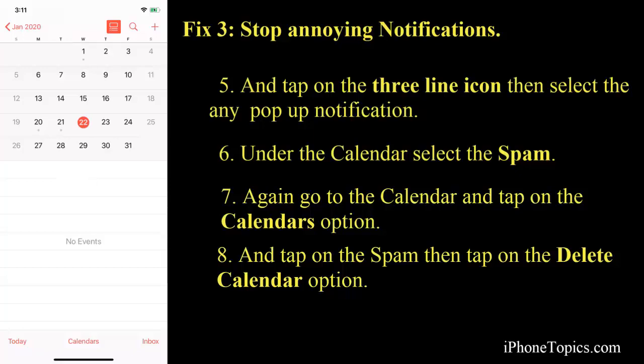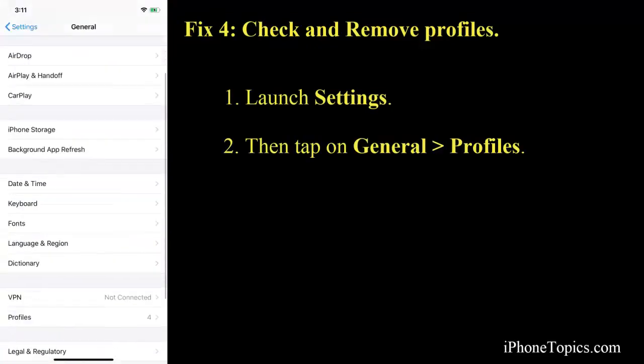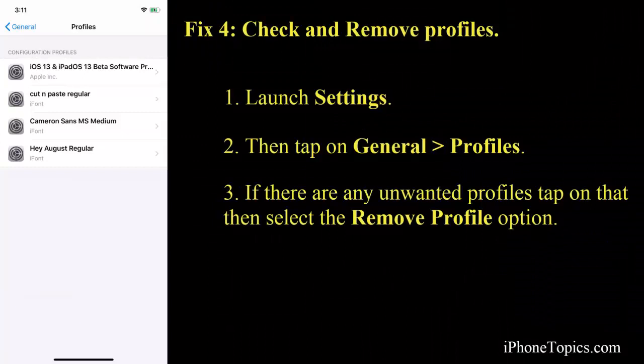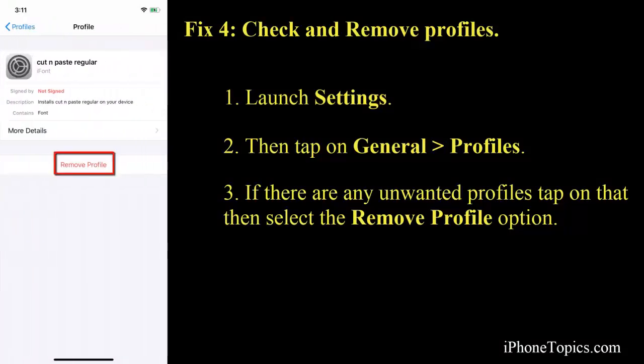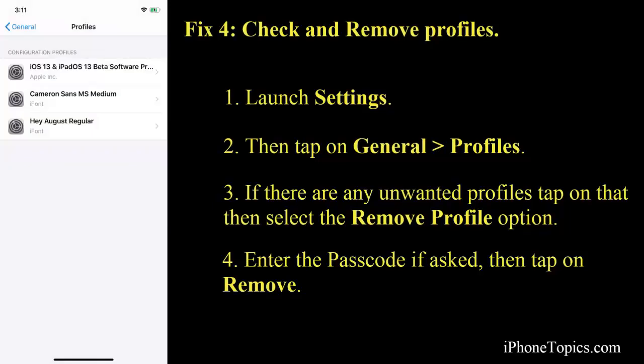Fix number four: check and remove profiles. Removing unwanted profiles from your iPhone or iPad may help sort out this issue or decrease the notifications popping up on your Calendar. To do that, launch Settings, scroll down, and tap on General, then tap on Profiles. Check for any unwanted profiles, tap on one, then tap Remove Profile, and enter your passcode if asked. Tap Remove again. This helps remove profiles from your iPhone and iPad.